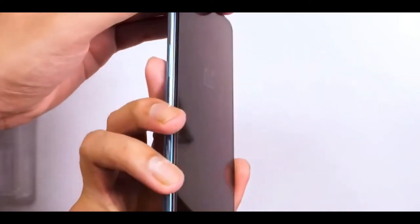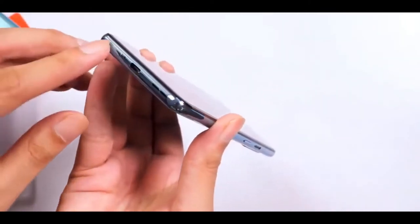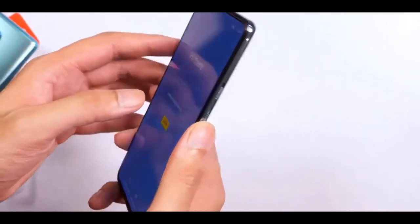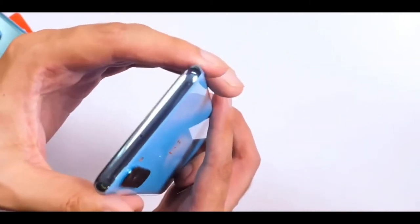A 3.5mm to Type-C dongle is conspicuous by its absence. The word Nord means north, and that's the direction brand OnePlus says it has taken over the last few years, referring to its growth. Obviously, it would want to take the same direction going forward too, with the new Nord adding to its user base.